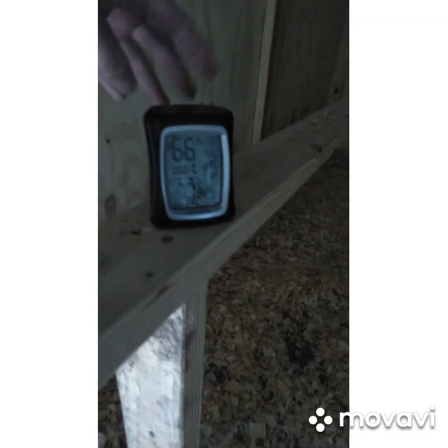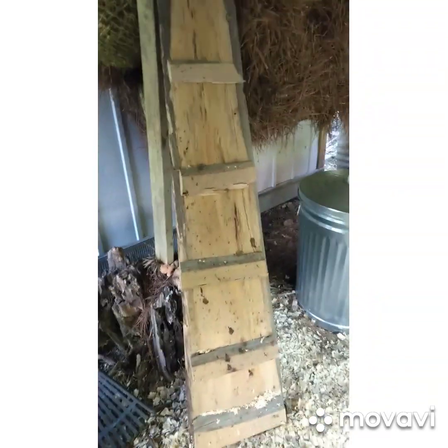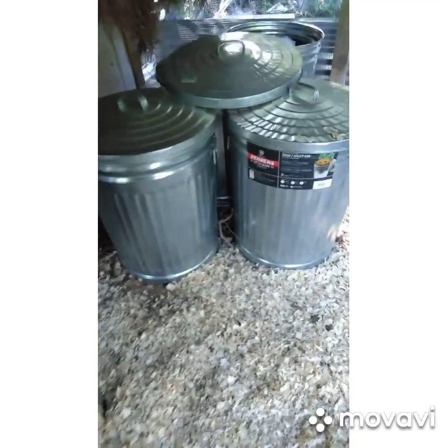A little bit more in sight. Got the fresh bedding in there. We also keep a temperature gauge in here. Going to show you — it's gonna be cleaned off. That's what they walk in and out of their coop with. This is what we keep stuck in there — metal canisters — so bugs and stuff can't get in.